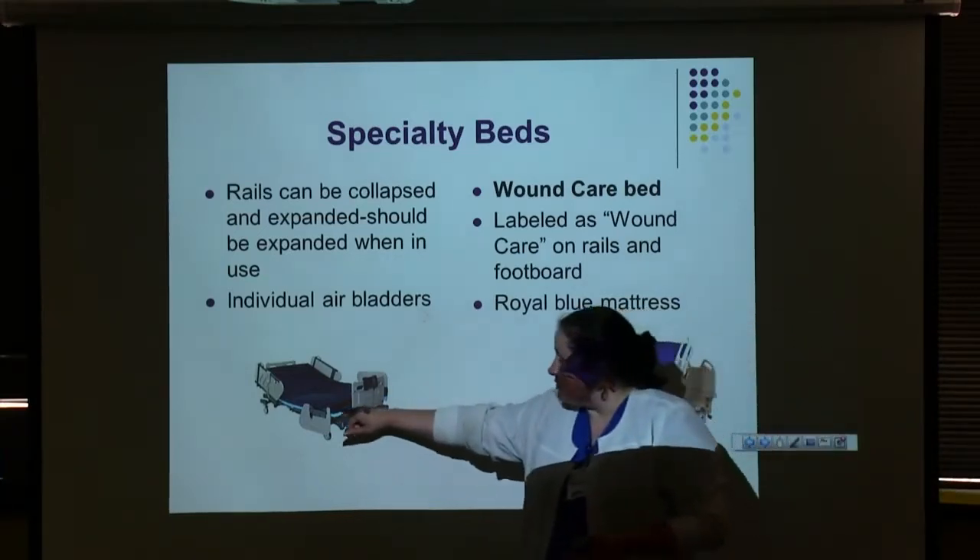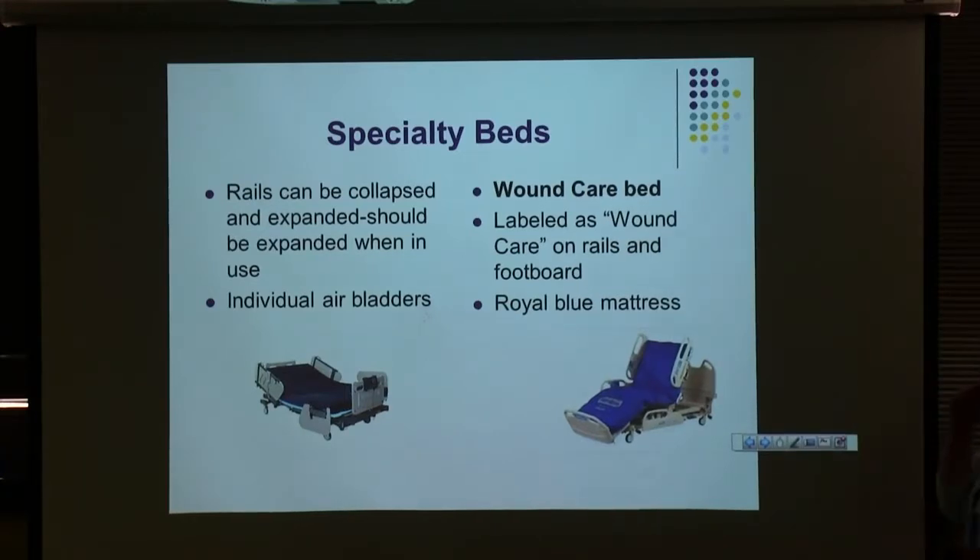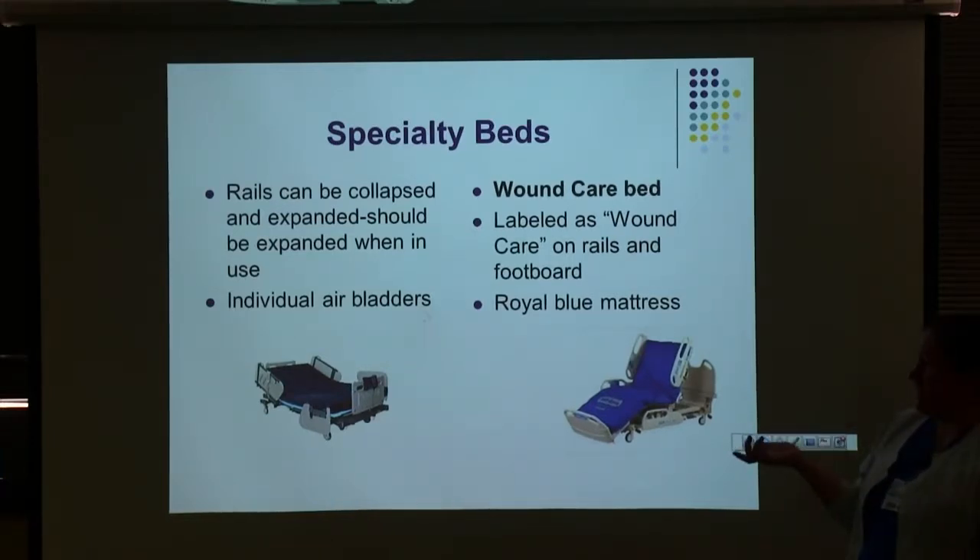Bariatric beds are made of little horizontal air bladders that run up the mattress, all connected to a central hose with tiny hoses that click together. If you turn one on and notice part of it isn't inflating, you can unzip the cover and see where the hoses connect — very easily see if any have become disconnected, and they just snap back in. Sometimes if it's not deflated all the way before being collapsed, those little hoses will snap.